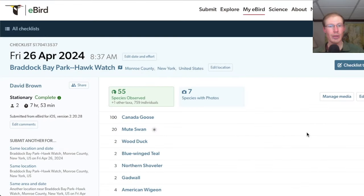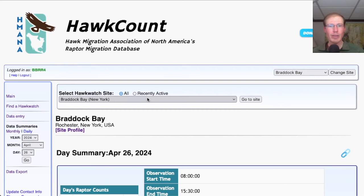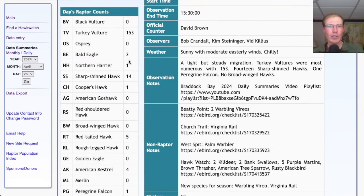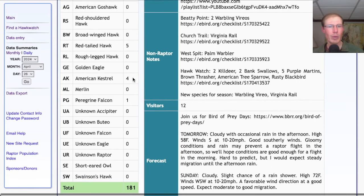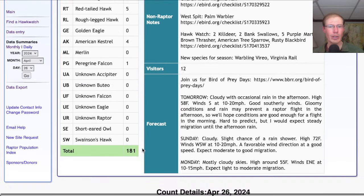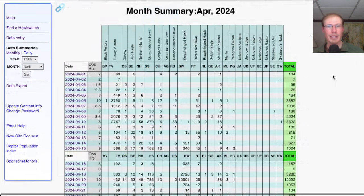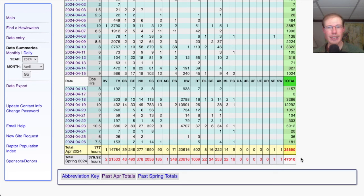Today I had a total of 55 species at the Hawk Watch. Taking a look at the hawk count report for our migrant raptor totals: today we had 153 turkey vultures, 2 bald eagles, 1 northern harrier, 14 sharp-shinned hawks, 1 Cooper's hawk, 5 red-tailed hawks, and for falcons we had 4 kestrels and 1 peregrine, for a total of 181 migrating raptors. That brings the April total to 38,890 and the season total to 47,010.